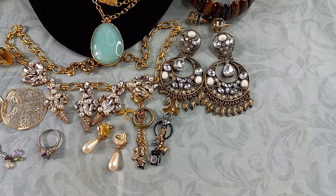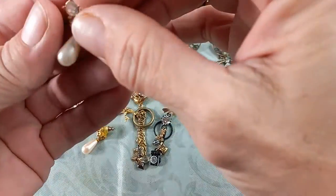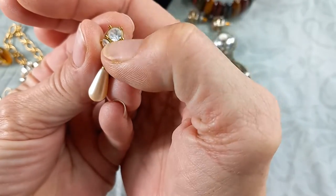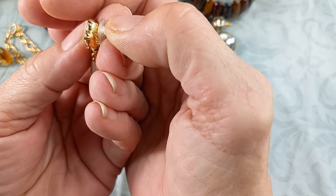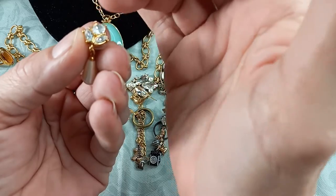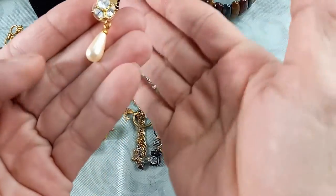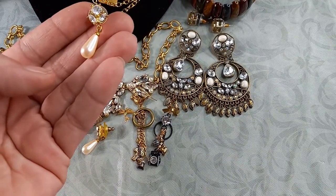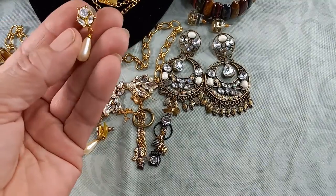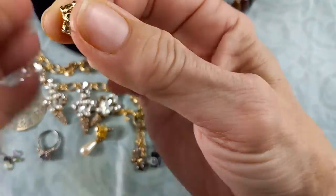Let's start with these—they are gorgeous. These are Napier signed earrings, faux pearl with rhinestones. They are set and they look like they have prongs, but they're actually just for look—the prong is decorative. Faux pearl. Let me get you a measurement on these; they're really pretty.